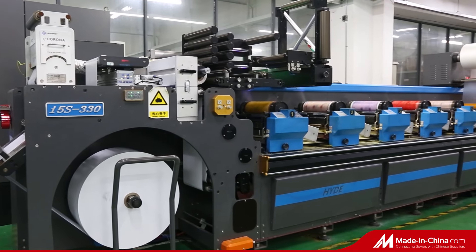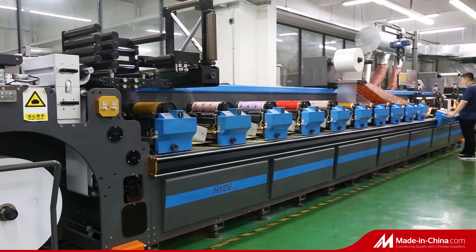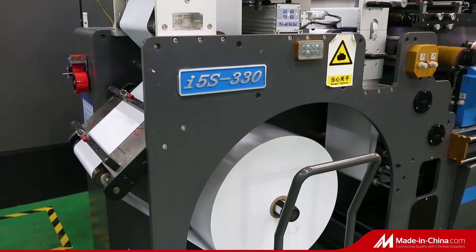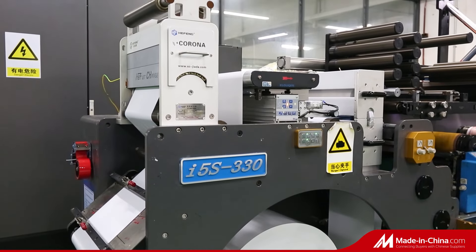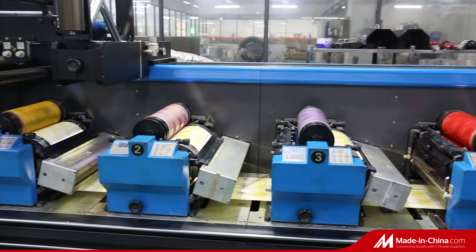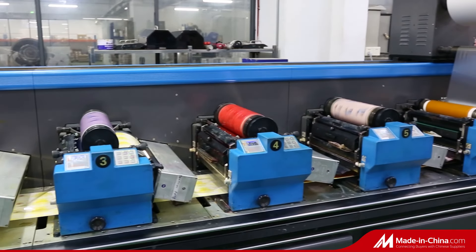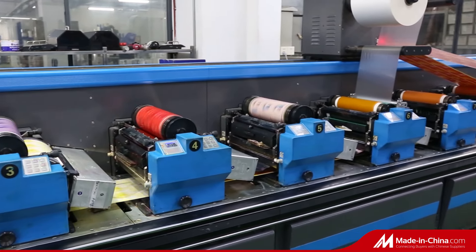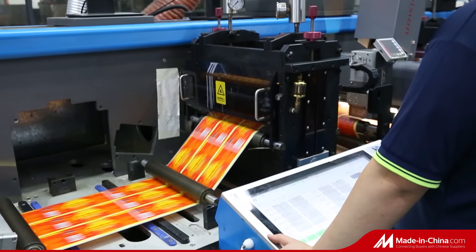Guangzhou Label Printing Company Limited, with high automation equipment and industry-leading technology. Using industry initiative technology, printing advance, laminating and printing combination, and online quality inspection process at the same time, to achieve the multi-process combination of label printing and personalized customization requirements.